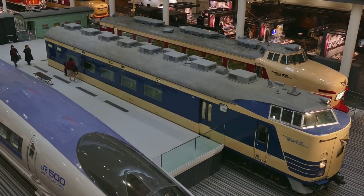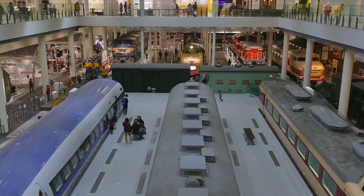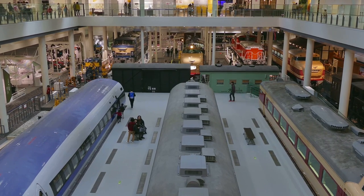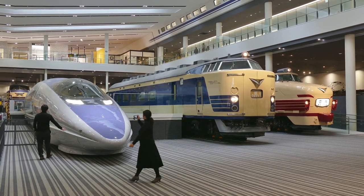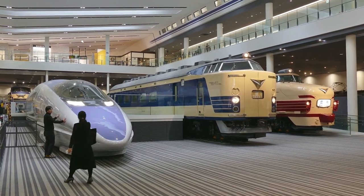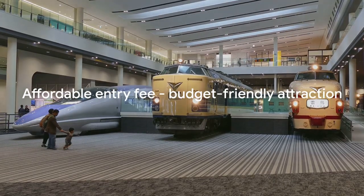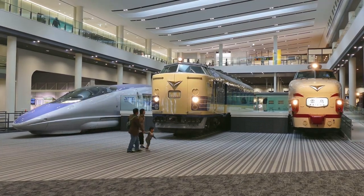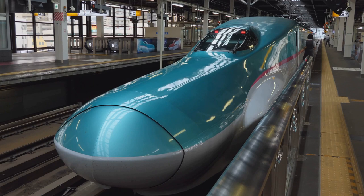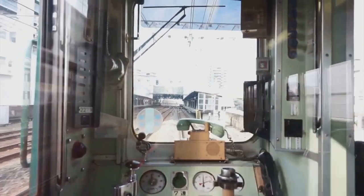At number 7 on our list, we have the Kyoto Railway Museum. A must-visit for train enthusiasts and history buffs alike, this museum showcases Japan's railway history with real locomotives on display. From the earliest steam engines to the ultra-modern Shinkansen, this exceptional collection encapsulates the essence of Japan's railway heritage. The affordable entry fee makes this a perfect addition to our list of budget-friendly attractions. All aboard for a journey through Japan's railway history at the Kyoto Railway Museum, a place where the past meets the present.